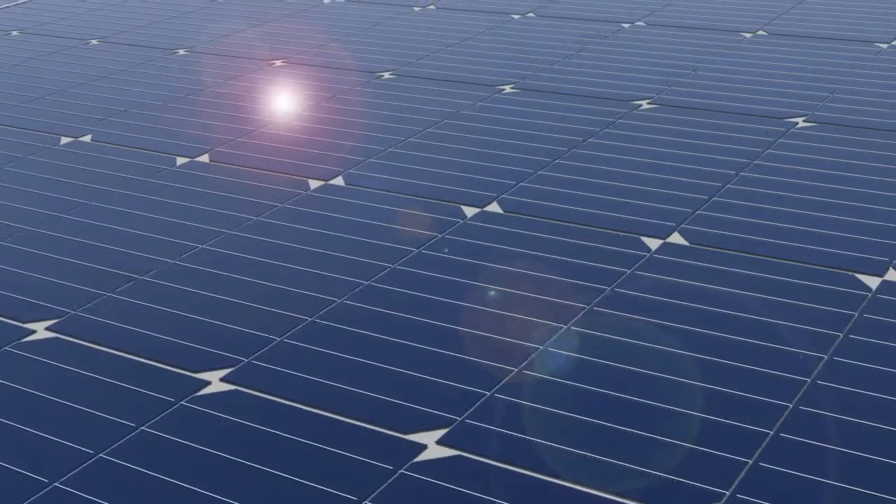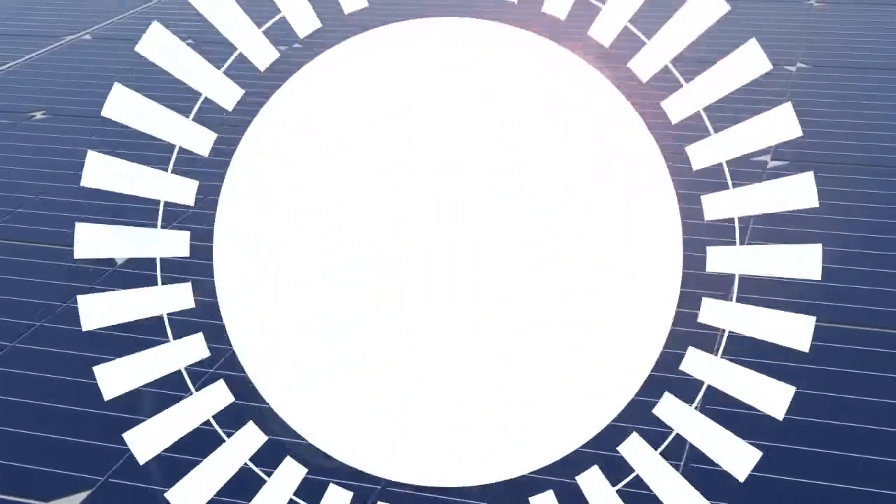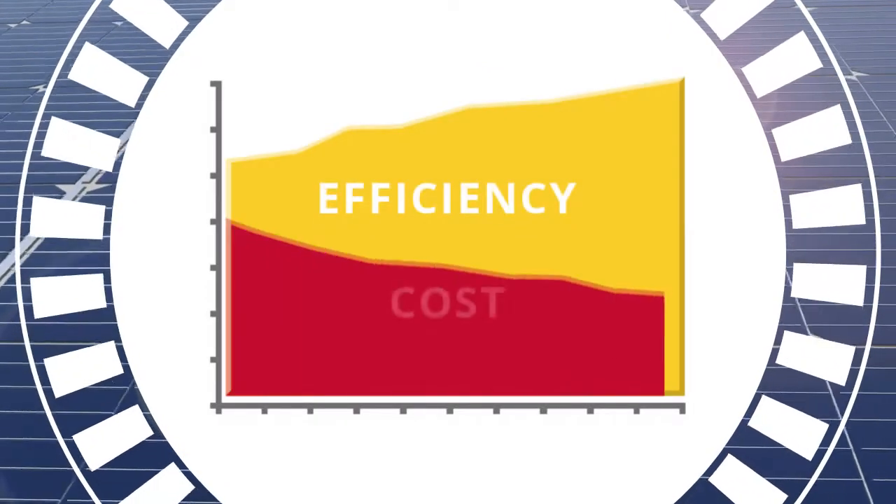For 19 years, Canadian Solar has innovated photovoltaic technology to continually increase the efficiency and drive down the cost of solar power.